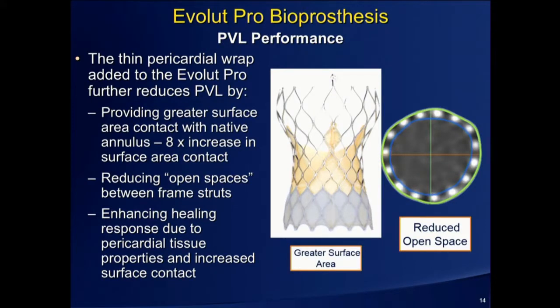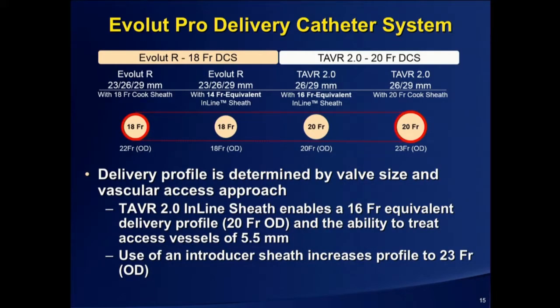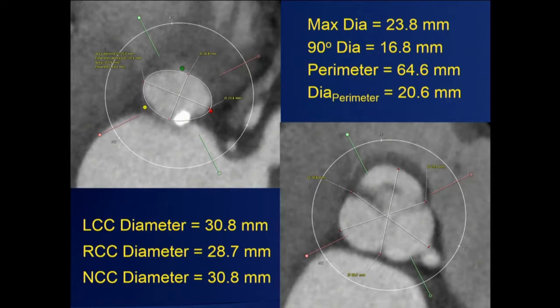The next generation, now in your hands, is called Evolute Pro — previously called Evolute 2.0. It's different from the Evolute R device because it has a very thin pericardial wrap, about a tenth of a millimeter thick. I didn't think that was going to be important. As it turns out, I was completely wrong, because that 0.1 millimeters of pericardial wrap increases the surface area contact by eightfold. As I'll show you from the results by John Forrest and Matt Williams, the results are pretty spectacular.